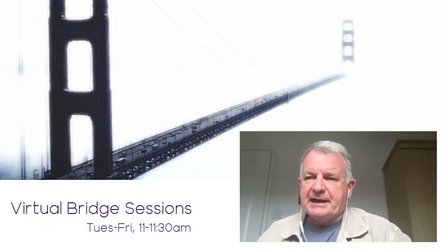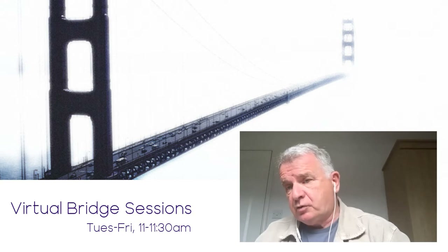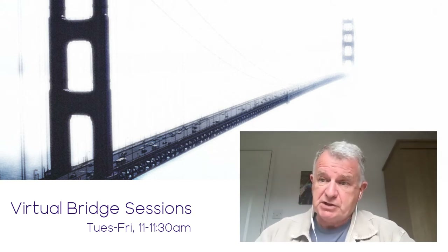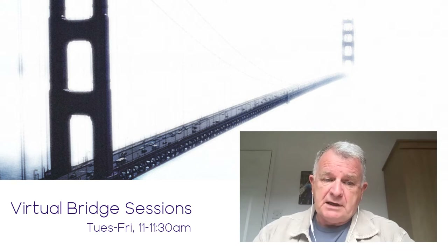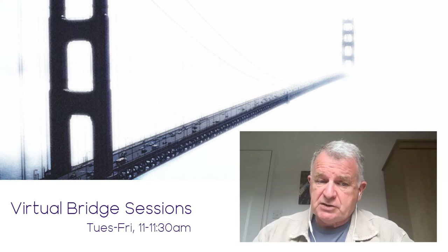Thank you Kenji, and good morning everyone. It's lovely to see so many people here this morning. Thank you for joining us. This session is really around the report on remote learning that Education Scotland is about to publish. We believe that will be next week at the College Expo that the report will be published.